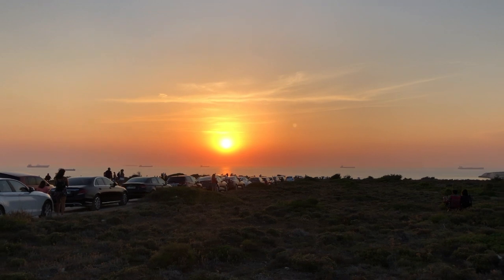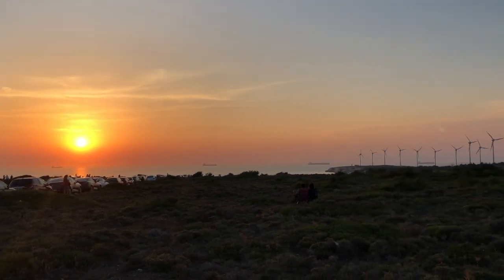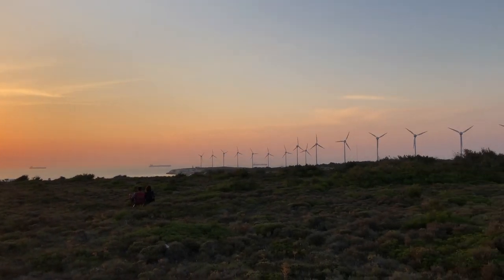You should not return from Bozcaada without seeing the sunset. This might be one of the most beautiful sunsets you're going to see, with the Aegean Sea on one side and the wind turbines on the other.